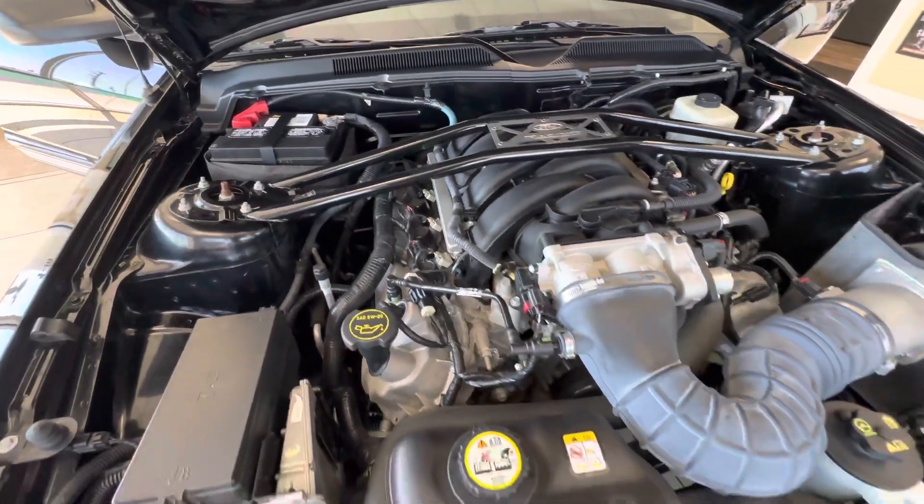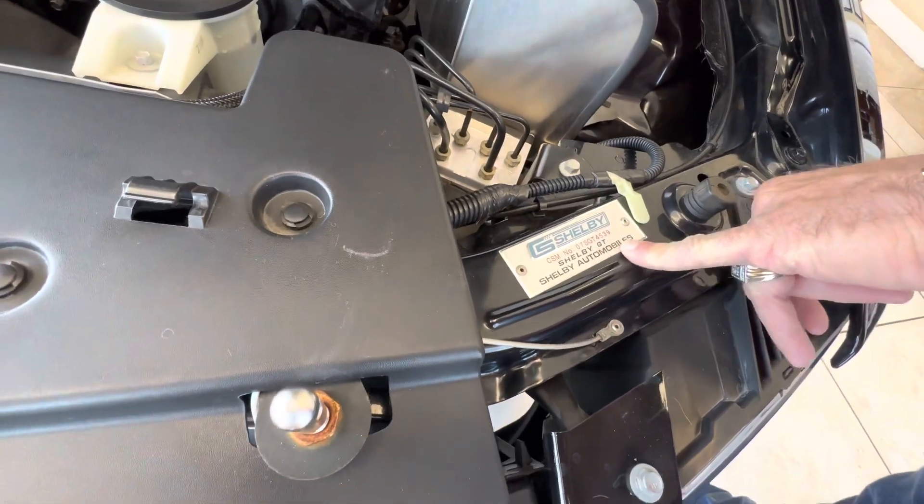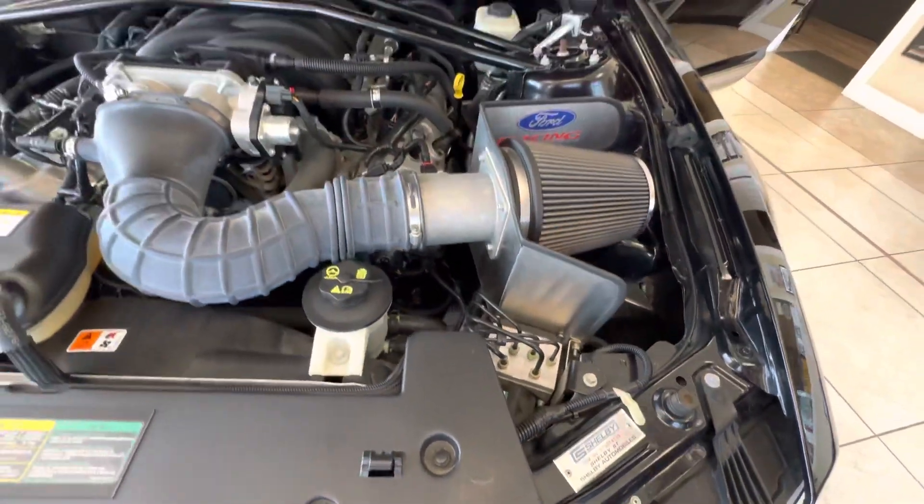So you got your plate here, your Shelby tag. Car's number 4539, 07 GT. Everything is untouched and unmolested.